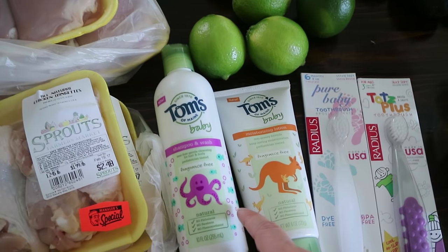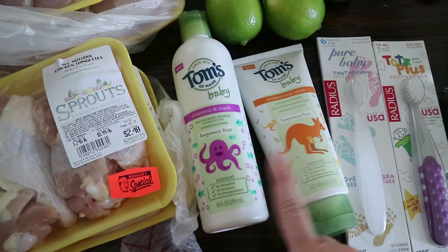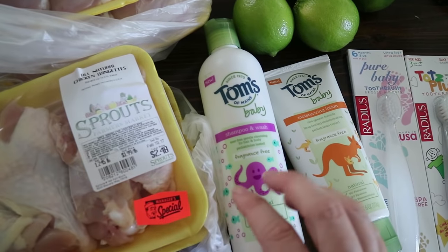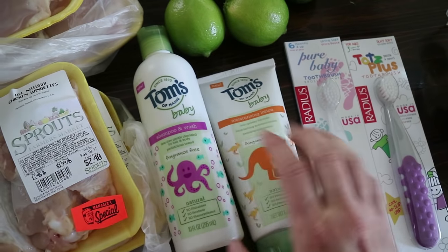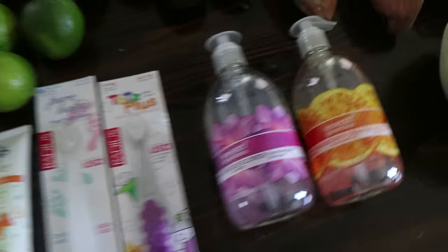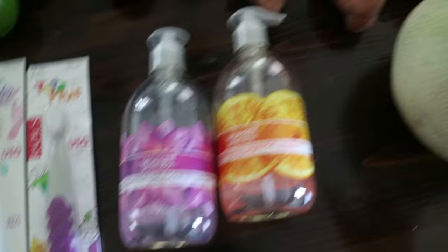Here are some things for the girls. These were both being discontinued, marked down half off or more, so we've never tried them but we'll give them a shot. A fragrance-free shampoo and body wash and a fragrance-free moisturizing lotion by Tom's Baby. Two brushes for both of them — they were on sale and had dollar-off coupons. Seventh Generation stuff was buy one get one free so I got some hand soap.